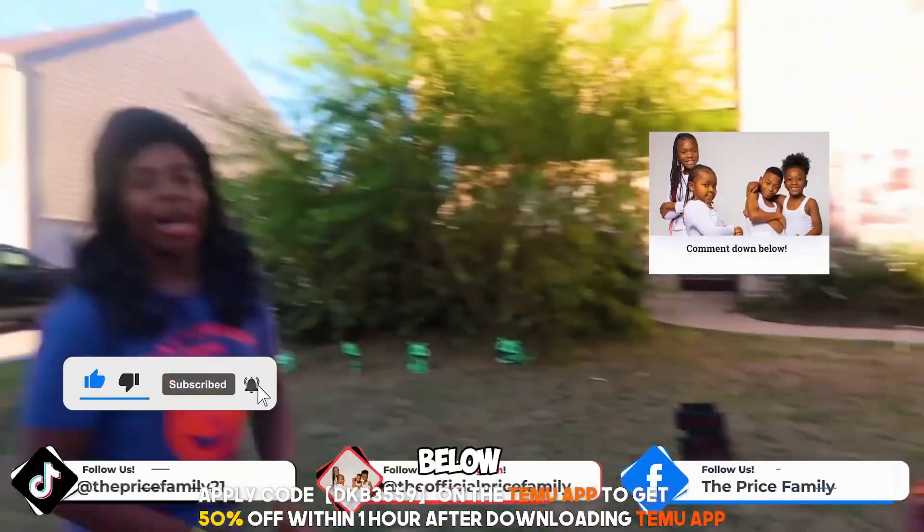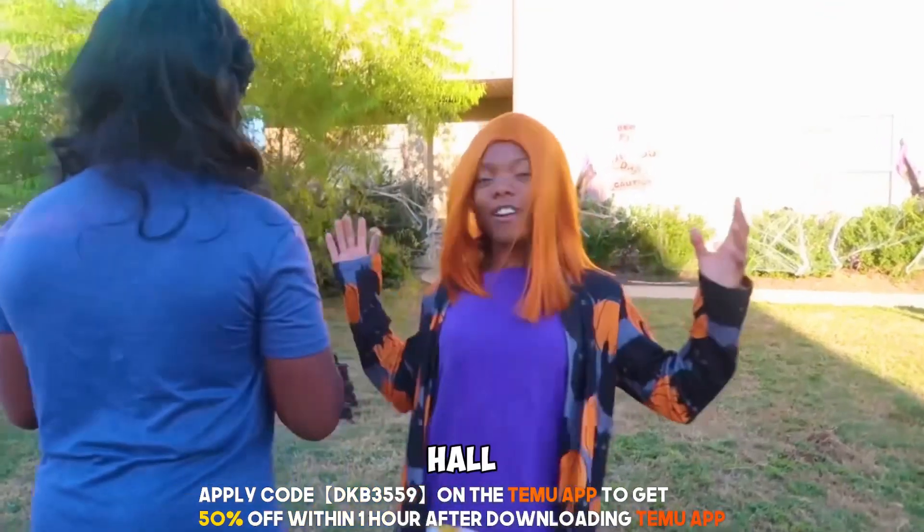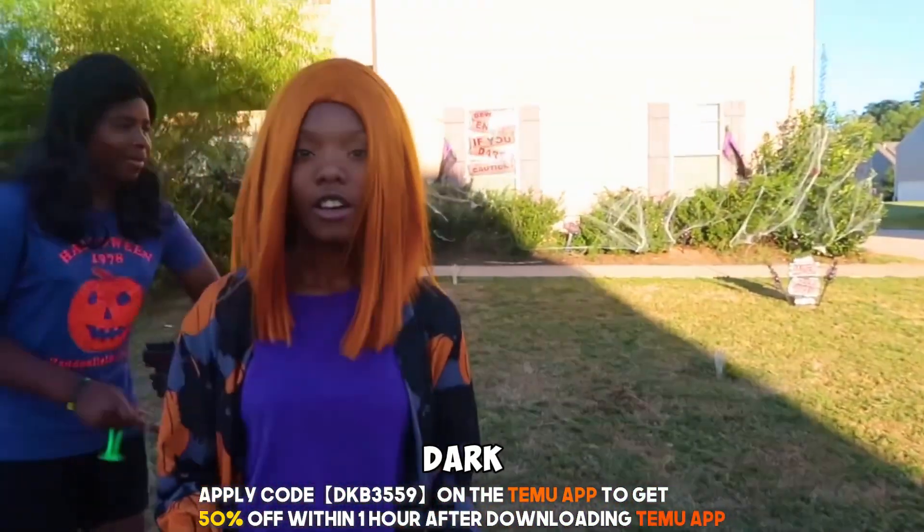But yeah guys, comment down below how y'all think the decorations look and how you think we did the Halloween haul, because this is awesome. We will show you guys when it's dark because this is going to be lit!